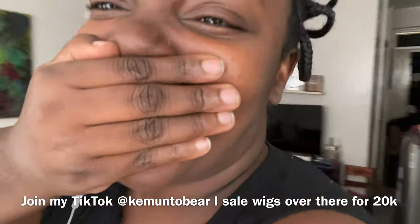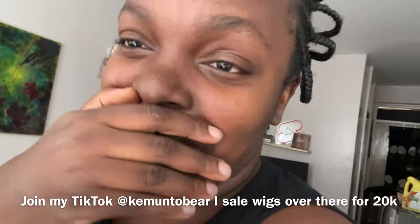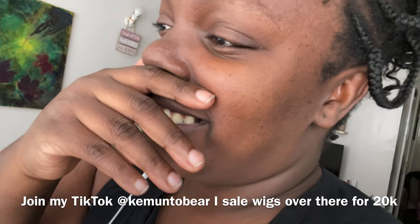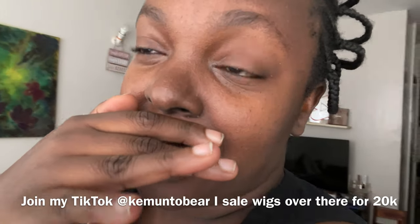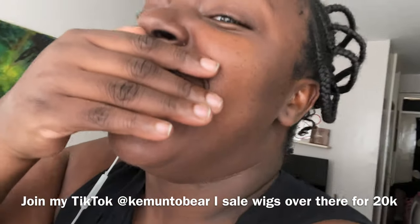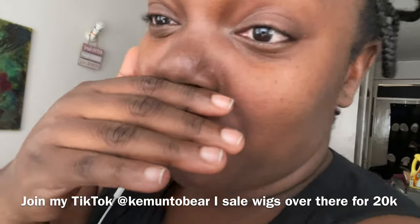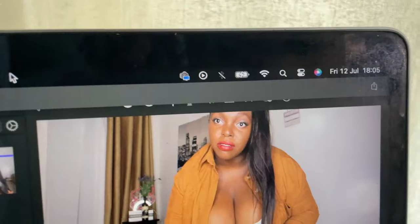I'm looking a bit rough right now but I'm so happy — I just sold a wig! Thank you to my customers, I'll continue giving you the best. Thank you, God! More wig sales coming — if you want wigs, clothing, perfumes, or accessories, I'll be doing more sales on TikTok because it's proving to be a great selling platform, but I'll try YouTube too.